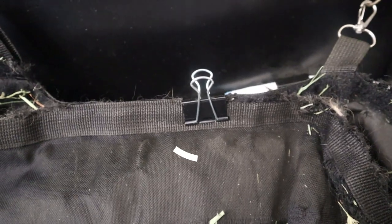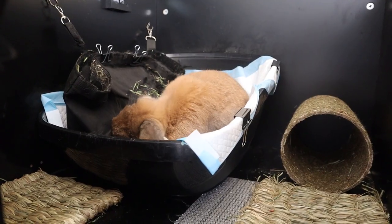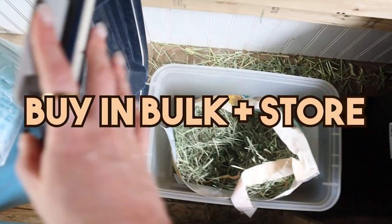A bonus tip to really keep that hay secure in your hay bag is to use binder clips or some kind of clip on the top of the hay bag so that when they rip at the bag it doesn't open. Number two is to buy your hay in bulk and store it in an airtight container.